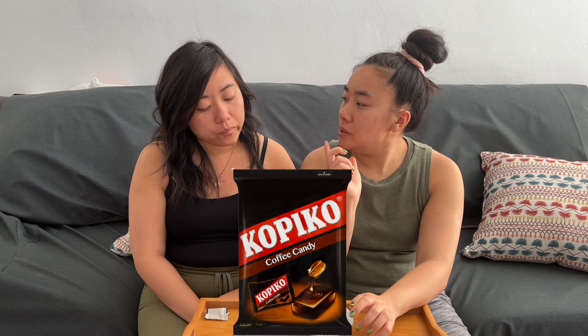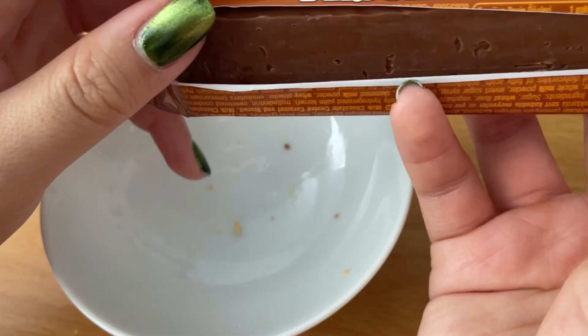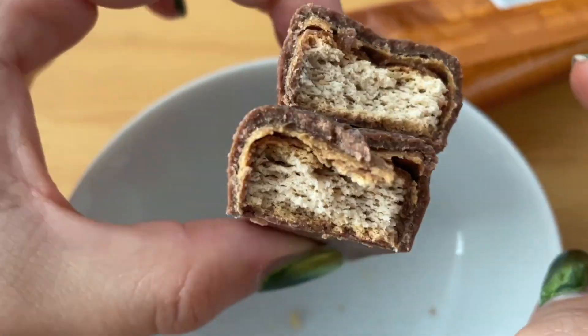It reminds me of Kopiko, that other really good coffee candy. The next thing we're trying is Ulker Albeni — chocolate-coated caramel biscuits, the Turkish version of Twix. There are many named Albeni but this is the classic bar. Ulker is a Turkish confectionery brand, one of the most famous and well-known, and they actually own part of Godiva. They started out making biscuits and then moved into chocolate in the 1970s.